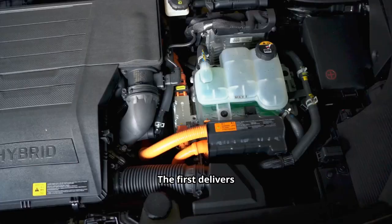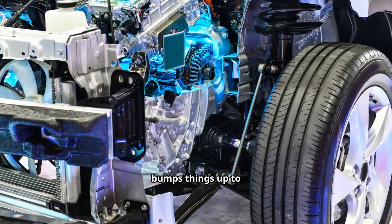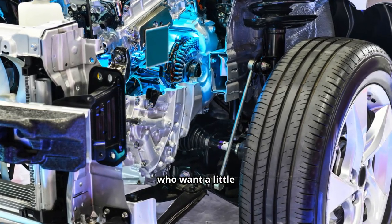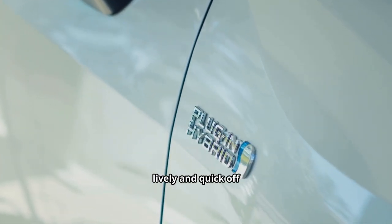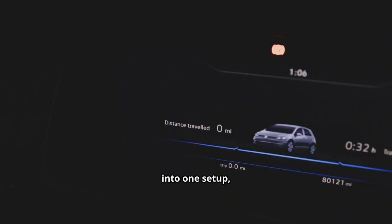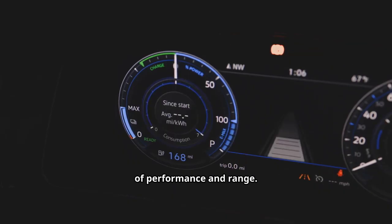On the electric side, BYD offers two motor options. The first delivers 161 horsepower — ideal for drivers who prioritize efficiency. The second bumps up to 215 horsepower, perfect for those who want more punch on the highway. Either way, the motors provide instant torque, making the car feel lively off the line. BYD lets buyers choose between ultimate economy or a balance of performance and range.